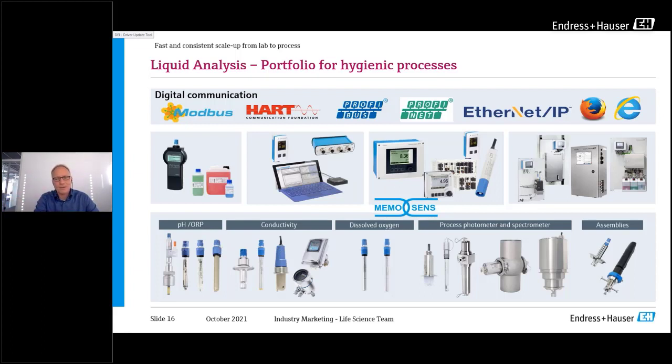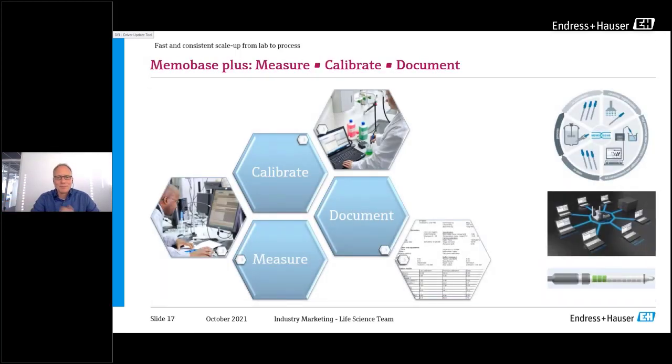This same technology applies to all other parameters beyond pH — including dissolved oxygen, which works on the same principle, as well as conductivity. For all these liquid analytical parameters, the technology is valid. We also have our MemoBase Plus software, which allows direct measurement in the laboratory and calibration of all sensors going into the process. All sensor information is stored in a database, so you can always pull reports and document everything about the sensor and its measured values.